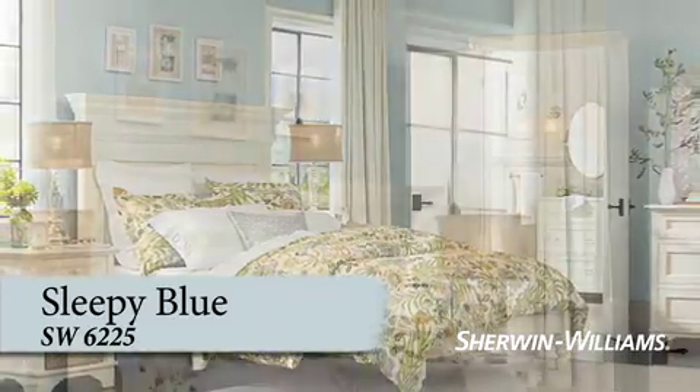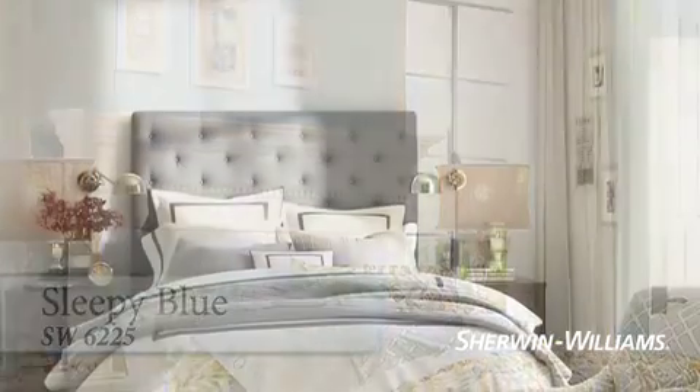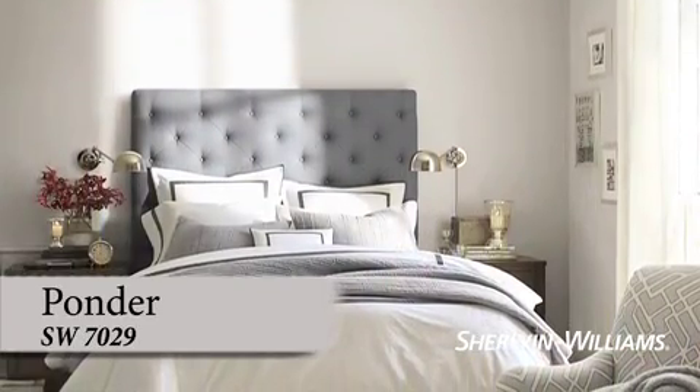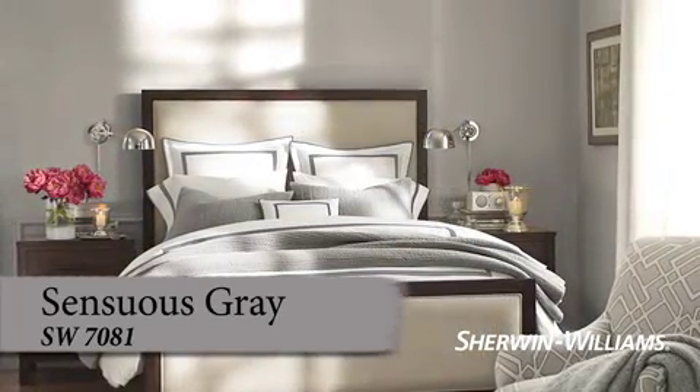Tranquility — that describes Sleepy Blue. This modern color with a trace of gray sets the mood for a peaceful night. A whisper of violet gives Ponder a look that's both elegant and restful.